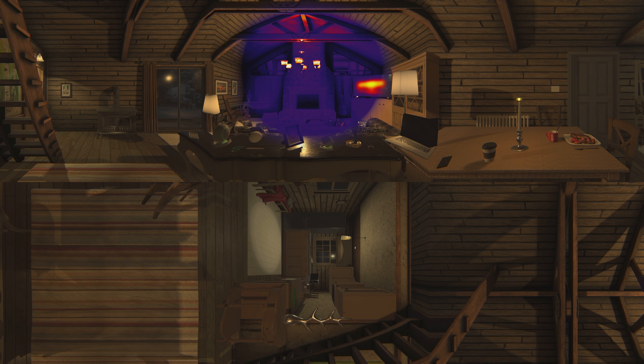It looks like there may be some missing insulation on the right side of the fireplace. Making sure your home is properly insulated will keep energy costs to a minimum.